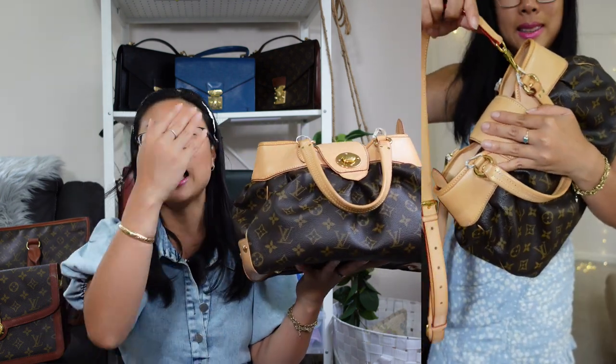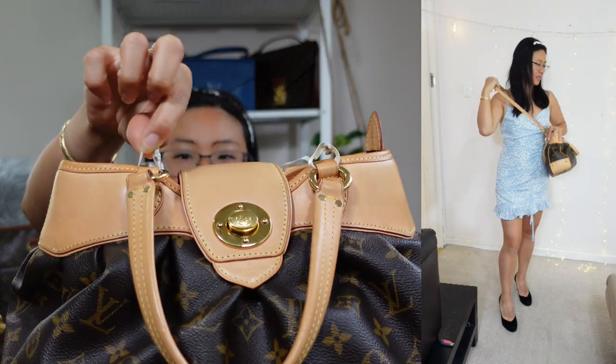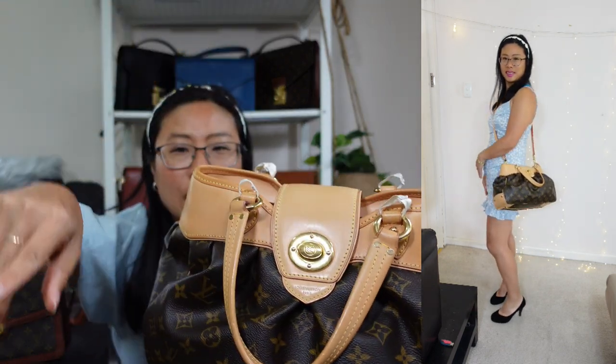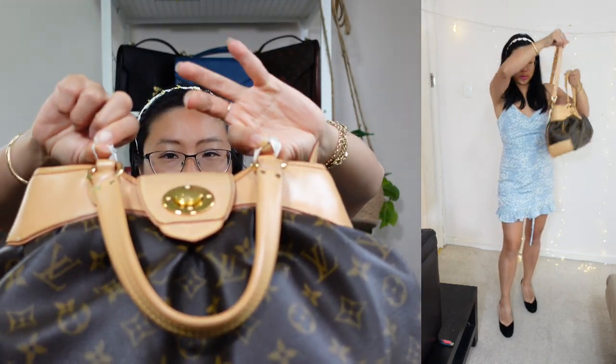I don't like to wear this bag handheld or on the crook of my arm — I love to add a vachetta crossbody strap and wear it crossbody or as a long shoulder bag. To do so I've added ribbons looped through the four rings so I can attach a crossbody strap without scratching up the hardware. I am a hands-free girl.